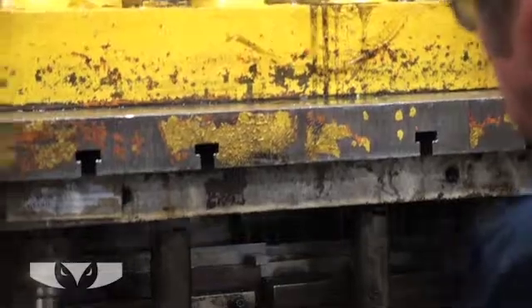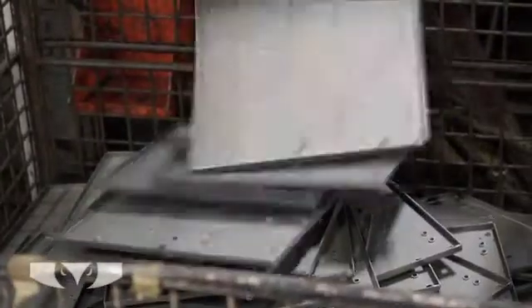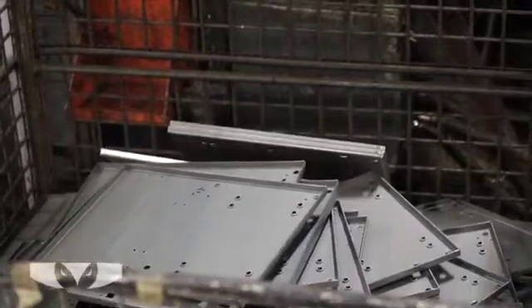Our extensive metal stamping capabilities feature a number of competitive advantages. Contact us with your requirement and find out what Short Run Pro can do for you.